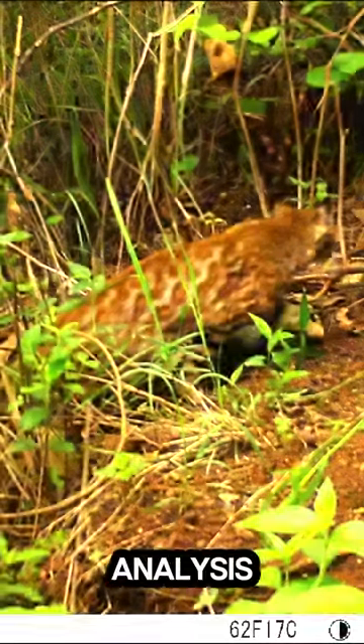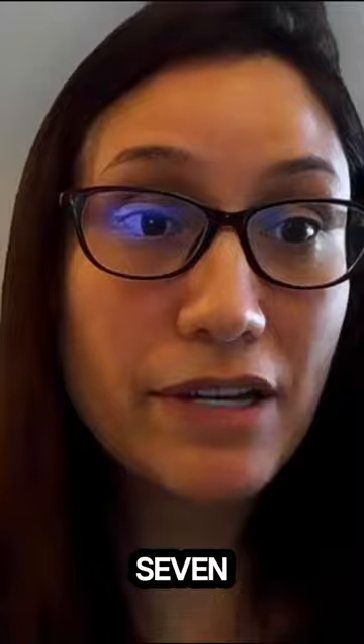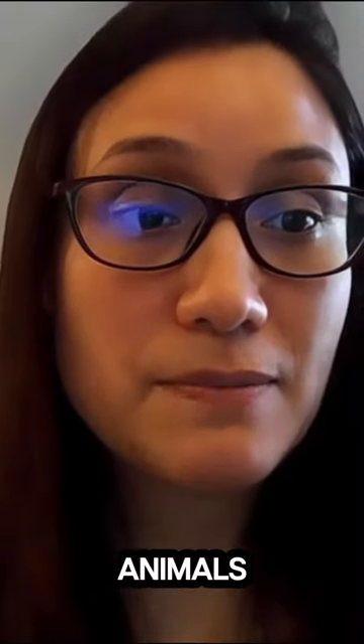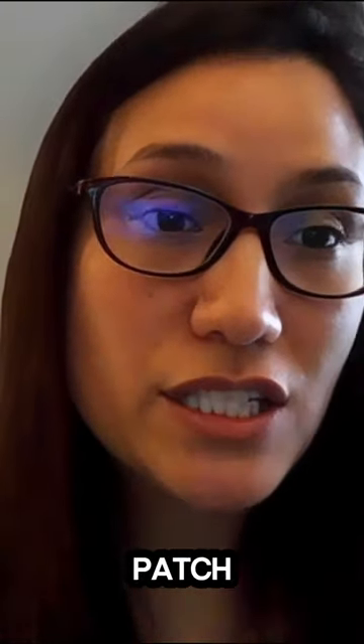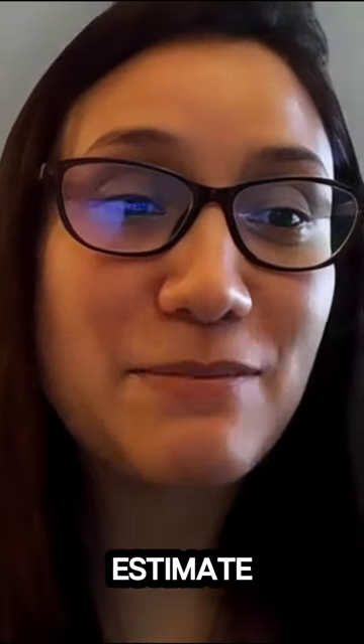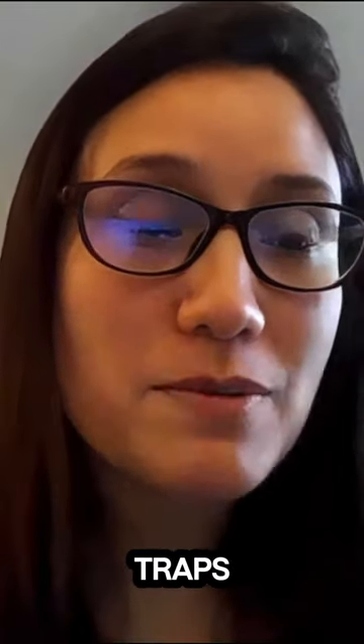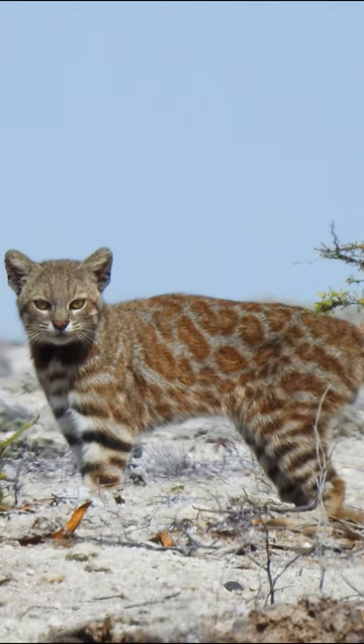Our genetic analysis based on scat samples found seven animals in that patch. It's really hard to count the number of cats and estimate populations. We need either genetic analysis or really good camera traps to actually take photos of the scats.